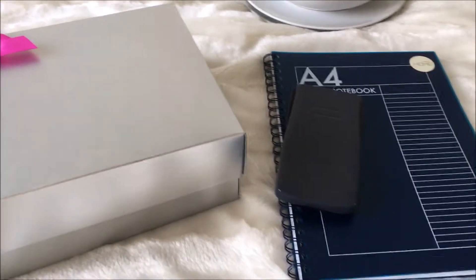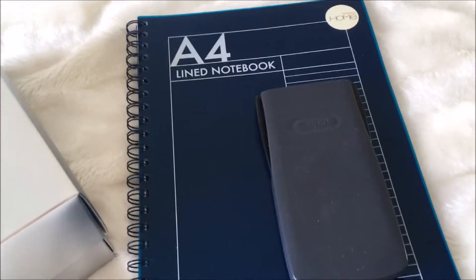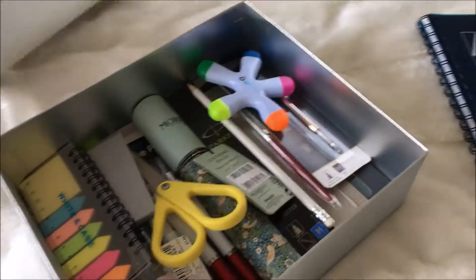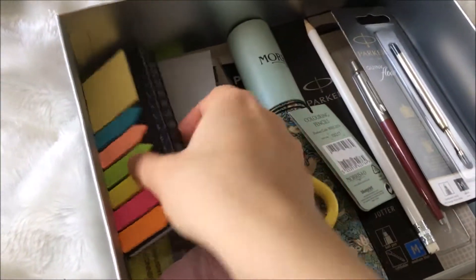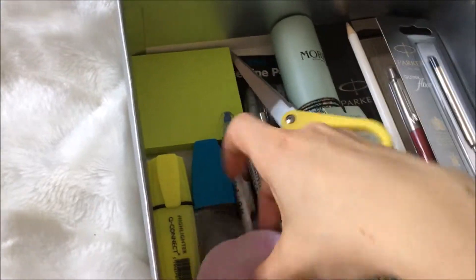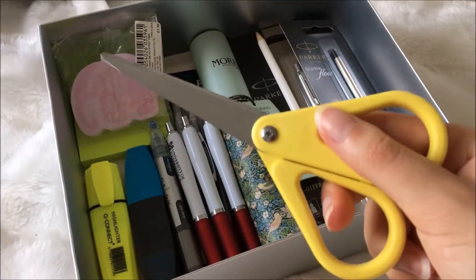I'm also taking an array of stationery bits, including a very big lined notepad from Sainsbury's. I'll probably be taking a calculator, even though my degree doesn't really need one — I just think it's a handy thing to have. And I have this lovely box full of pens and other useful bits and bobs, including highlighters in a multitude of colours, some handy little sticky notes, more sticky notes, and also elephant sticky notes which are very, very cute — a gift from my sister. I have my IKEA scissors, which are super handy.